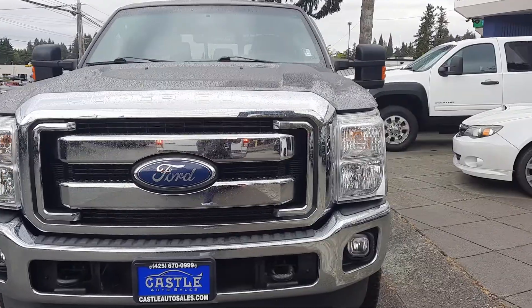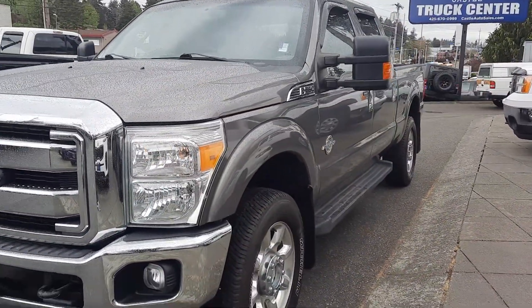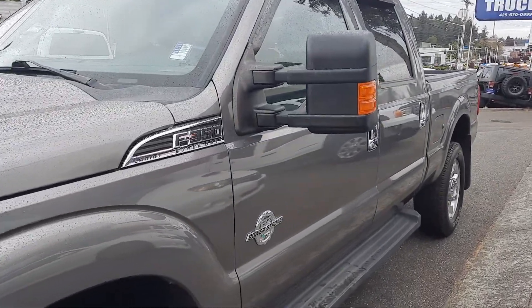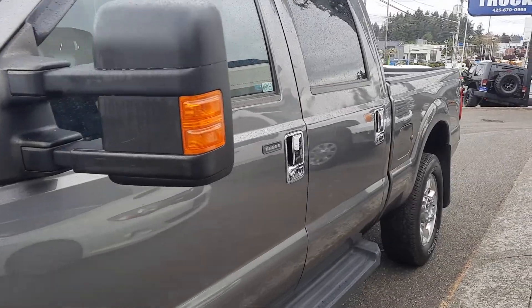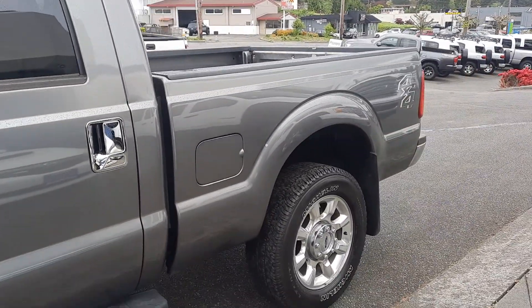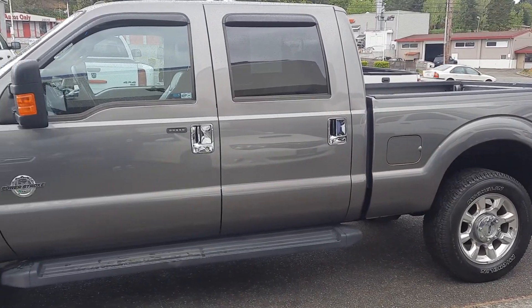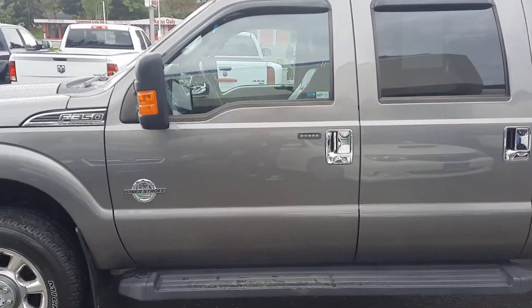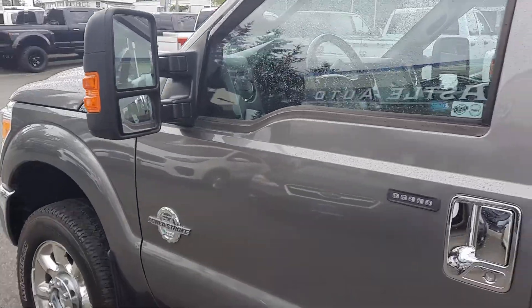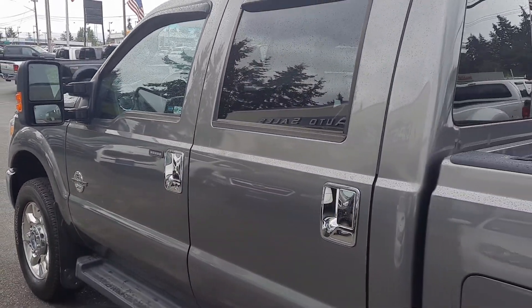The reason why we do these video walk arounds is we do sell nationwide, including Hawaii and Alaska, so we want to make sure we have our product out there for our consumers. This is actually a really nice 2011 with low miles and great condition. We did just get this one in, so please keep that in mind — we're still waiting for it to go through detail, and they're waiting on a couple of little things.